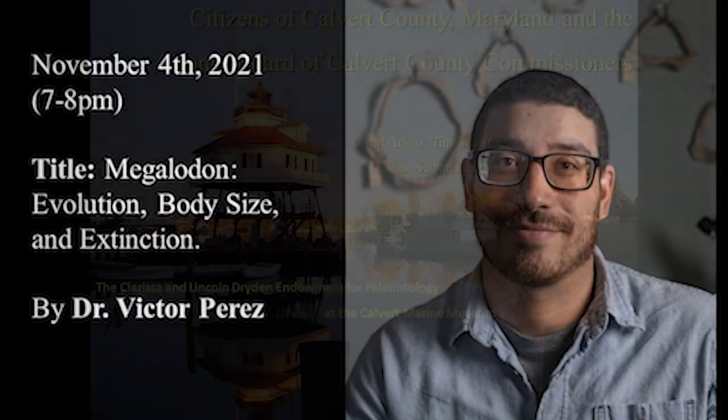Our next lecture will be given by Victor Perez, so come out for that. Thank you very much for coming out this evening — if you have any questions, I'll be happy to try to answer those now.